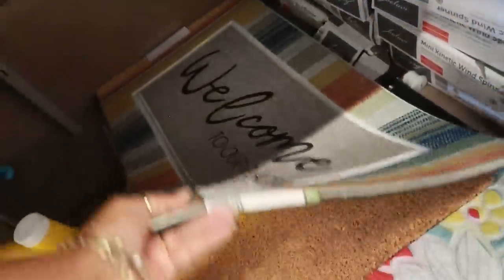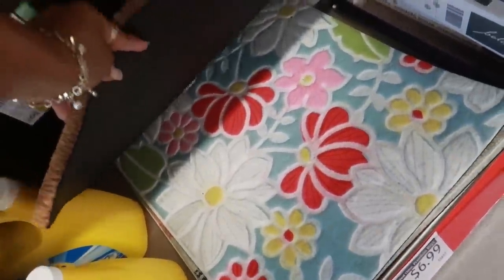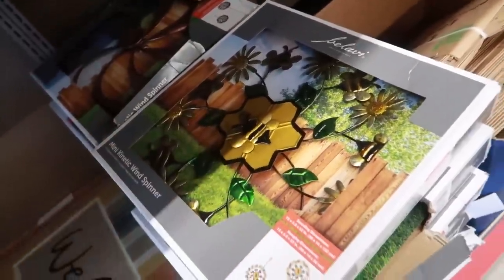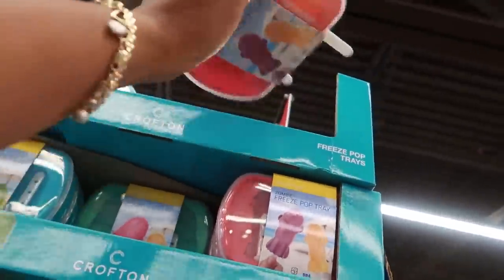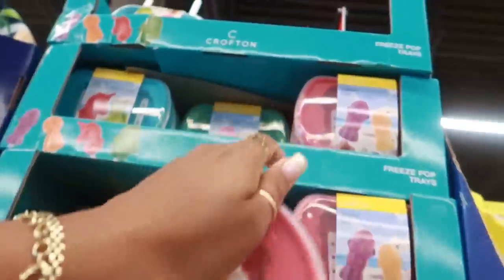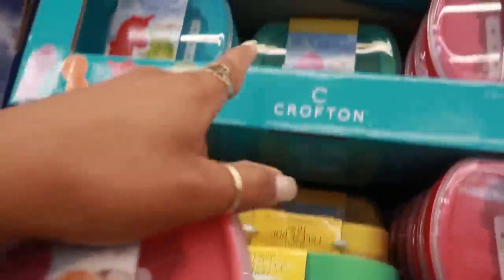$6.99 for these doormats — 'hello sunshine.' You got a few different ones. Welcome to our place. Last time I was here I saw this zombie freeze pop tray, because you want your kids eating popsicles that look like zombies. But at least they're smiling. That's kind of cool, $3.99. They also have a unicorn and penguins.